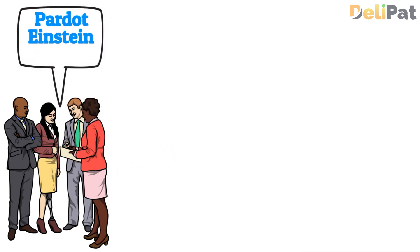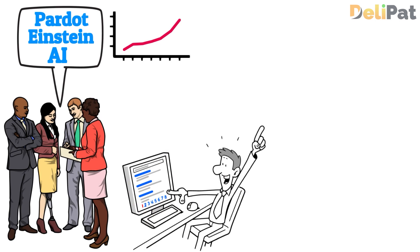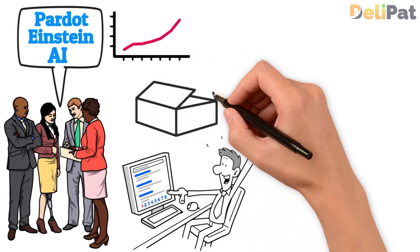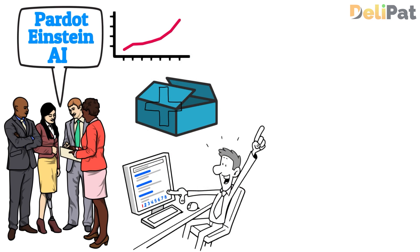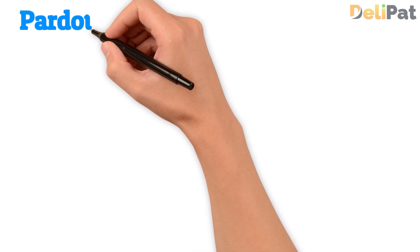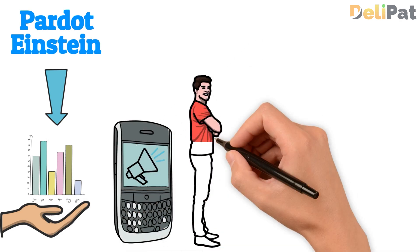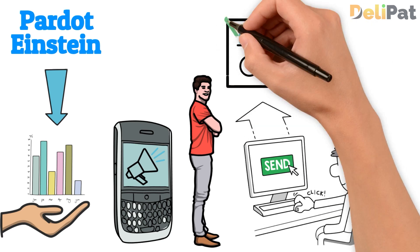Now let's discuss the fifth feature of Pardot, called Pardot Einstein AI. Pardot Einstein leverages artificial intelligence to enhance marketing efforts. Salesforce, though a mature company, always adopts new innovations and adds them to their products. In this era of AI, they launched Pardot Einstein, which offers AI-driven lead scoring, allowing businesses to prioritize high-quality leads more accurately. It also provides behavioral insights and content recommendations, enabling marketers to deliver more relevant content and increase engagement with prospects and customers.